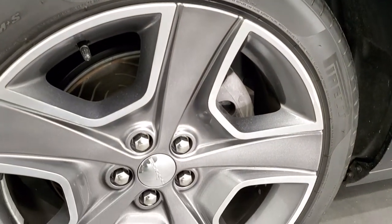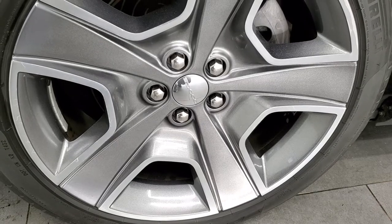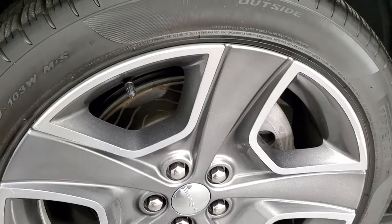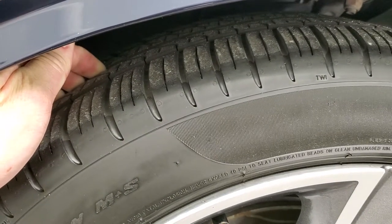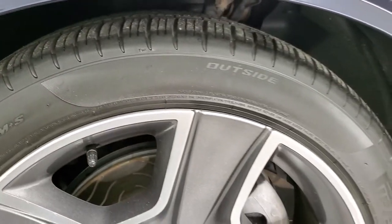If you'd like to check out all the photos on this car, in the upper right hand part of your screen is a link to our website. Click that and check us out there. It comes with the 20 inch painted and polished aluminum factory rims. It has Pirelli P0 245 40 R20 tires, and they have right around half the tread left on them.